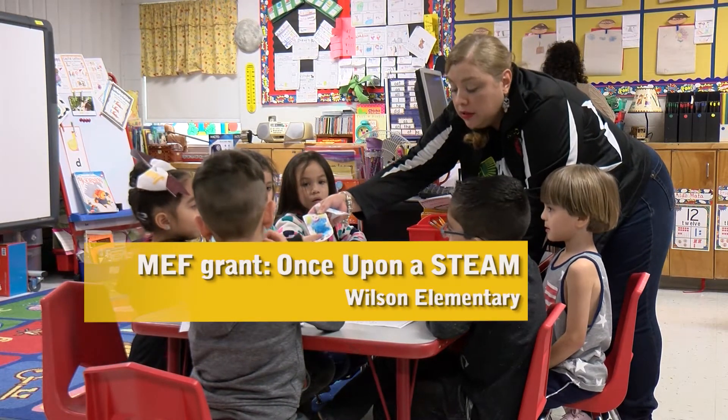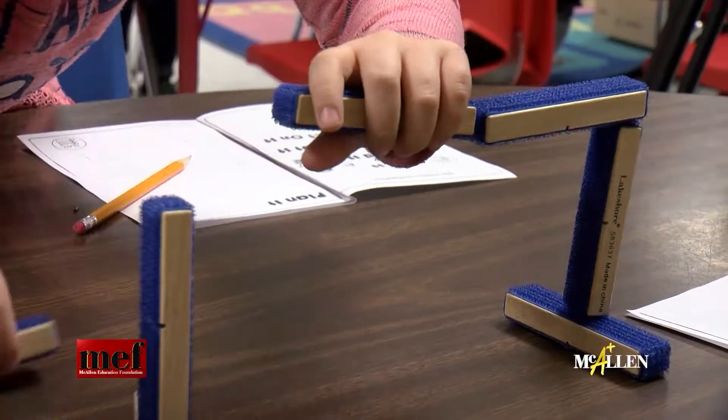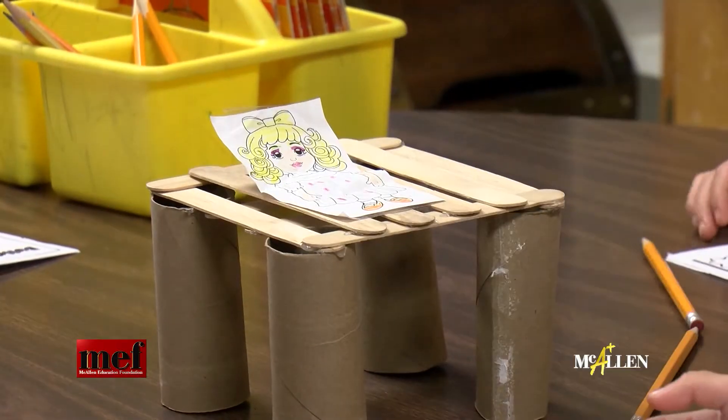Next we jump to Wilson Elementary where everything is full steam ahead. These kindergartners are learning the basics of engineering — they are constructing bridges and chairs, and it ties into stories they have read.